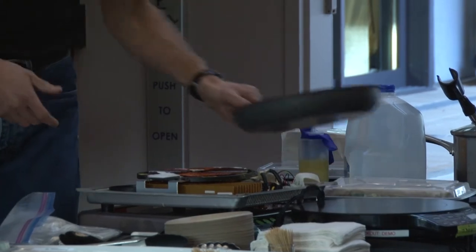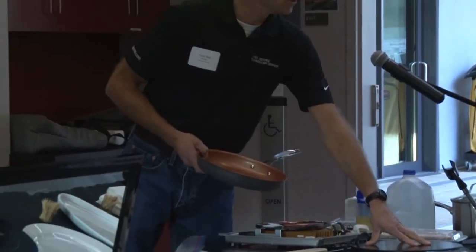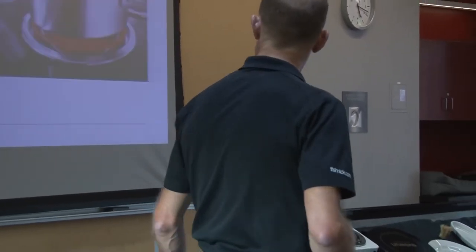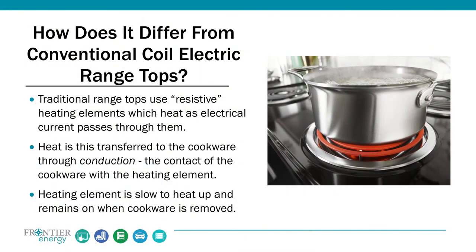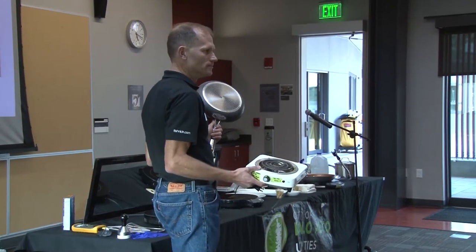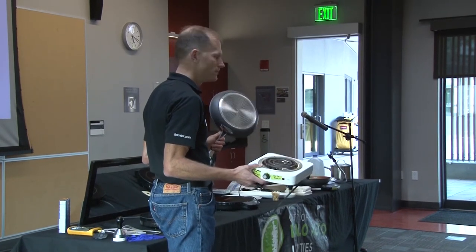The nice thing is that makes it very safe — as soon as I remove the pan, that surface is going to cool rapidly. It's significantly different from your old-school resistive heating element. Stone Age technology. Basically you've got a metal core running through the coil, you pass electricity through it, the resistance causes the coil to heat up, and then through conduction, the contact between the two surfaces transfers the heat to the pan. Not very efficient. And if I take the pan off and don't turn the unit off, it's going to stay on. Even if I turn it off, it takes a long time for that heat to dissipate.